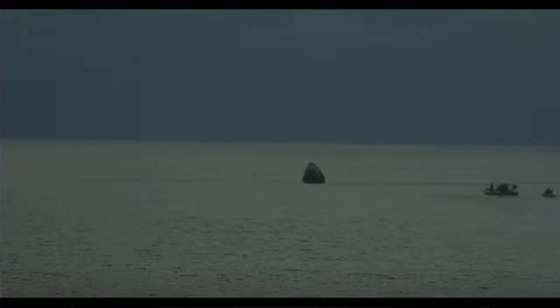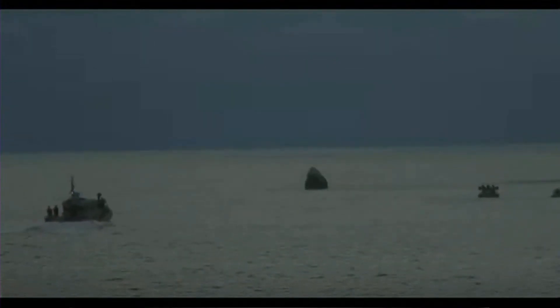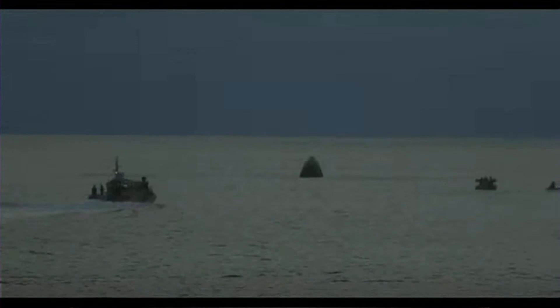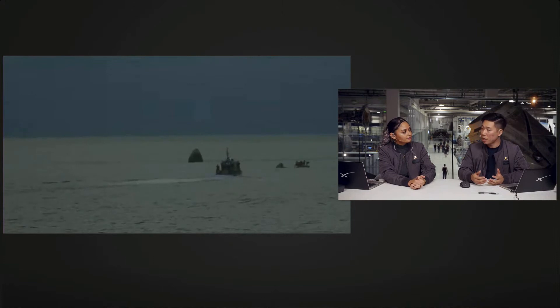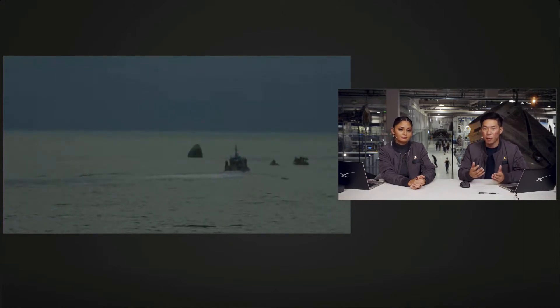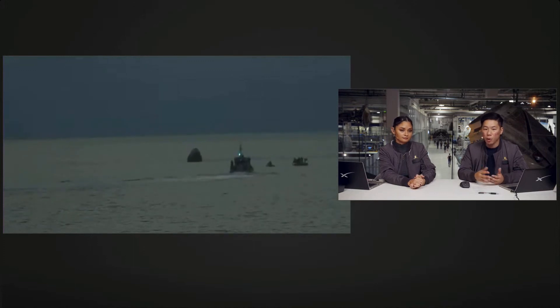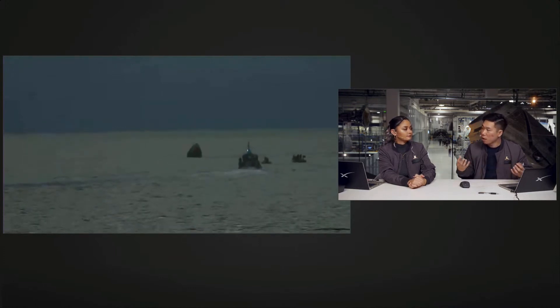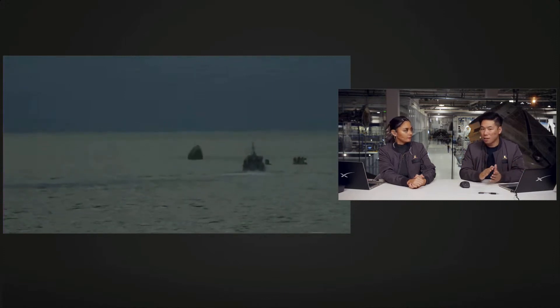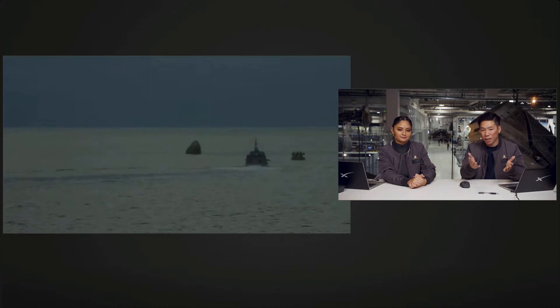We do have a couple of events that need to happen first before we can start to get the crew out of the capsule — you can see some boats headed towards Dragon. The first job is to make sure that the area around Dragon is safe to approach, and then we'll go in there and start rigging Dragon up to be hoisted onto our main recovery vessel. We also heard that Jared gave us confirmation of stable one, which means Dragon has splashed down and is upright. There's also a stable two — Dragon can actually be upside down or sideways; it is waterproof and has systems where it can pump seawater into some bladders to help keep it upright. Stable one is the best possible scenario, and that's what we see on screen right now.